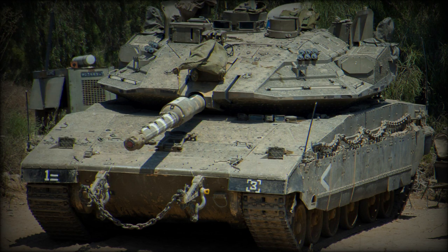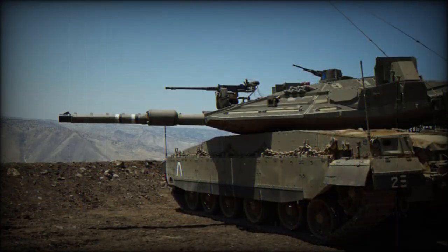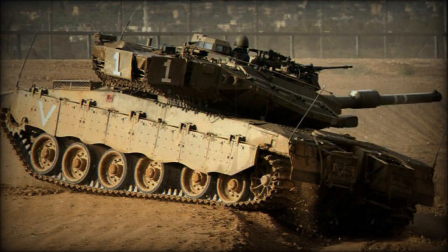The Merkaba Mk.4 has a crew of four, including commander, gunner, loader, and driver. If required, the tank can accommodate additional dismounts. The unique layout of the Merkaba series, with front-mounted engines, frees space for troops or cargo at the rear of the hull. When ammunition is unloaded, the tank can carry up to 8 dismounts or 3 stretchers, with troops entering and leaving through the rear hatch.